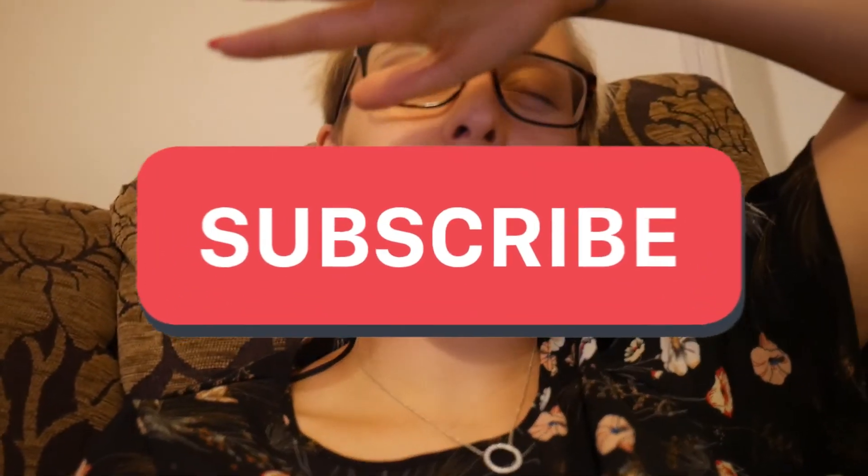If you enjoyed today's video, give me a big thumbs up, comment down below, and most importantly smash the subscribe button for free. Remember to hit the bell — you'll get a notification every time we upload and I'll see you guys on the next one. Bye!